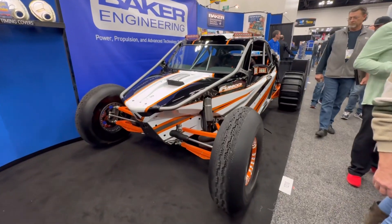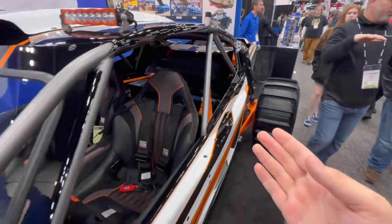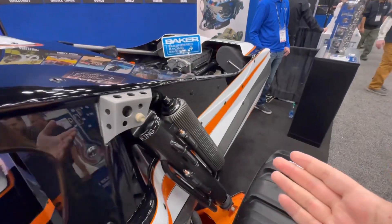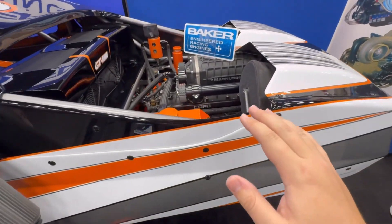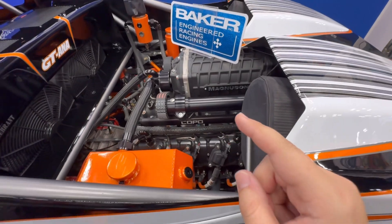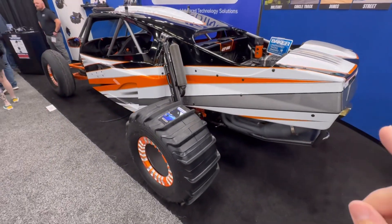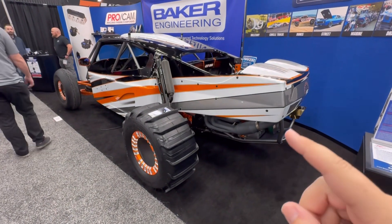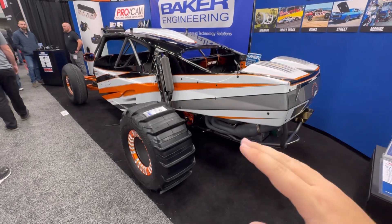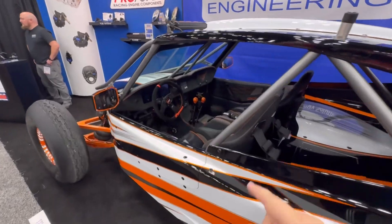Here at the Baker Engineering booth, they've got a Funco GT sand car. The name Funco might be familiar to some of you through the Forza Horizon series with the Funco F9. Back here is the power plant — a supercharged LS engine making 1,050 horsepower. This thing does wheelies on demand, it's limited to like 120 miles an hour so you've got all the torque. This thing is meant to play in the sand as hard as you can.